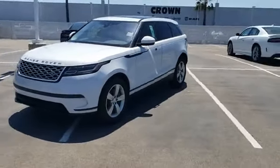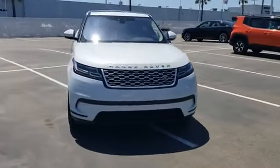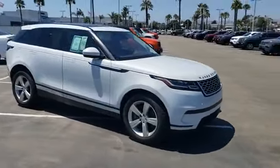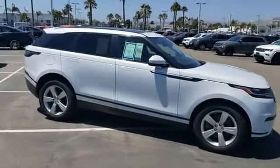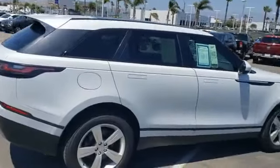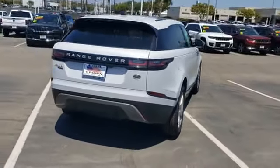What's up everyone? This is Crown Dodge in Ventura. Today we're taking a look at a used 2018 Land Rover Range Rover Velar S, still under factory warranty. It's got the Yulong White exterior with black leather interior coming in at 43,412 miles. It's a one-owner clean Carfax with no accidents.